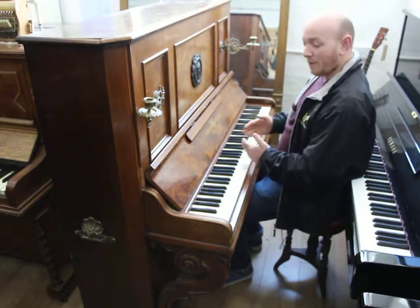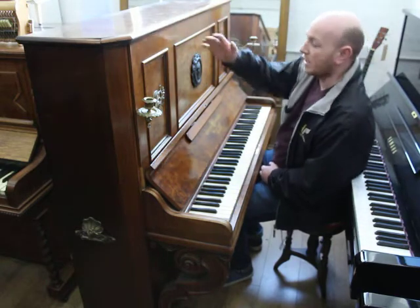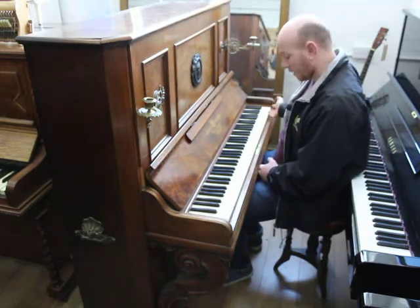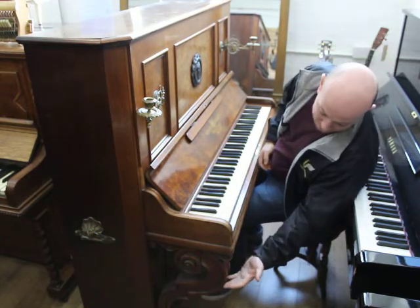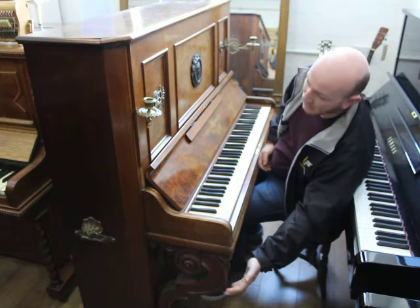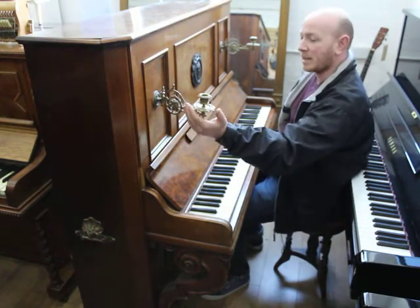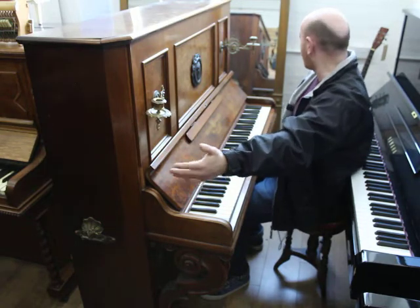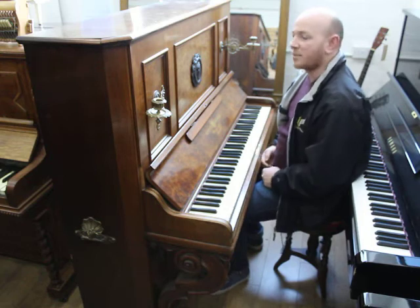Really nice piano. It's five foot wide by four foot six inches tall from the floor to the top — a Burr Walnut case, 85-note keyboard and ivory keys. Particularly beautiful style case with a lovely leg on either side of the keyboard. Beautiful brass candelabra and brass handles down each side as well. A fantastic piece all round.